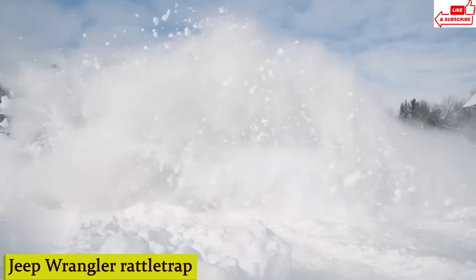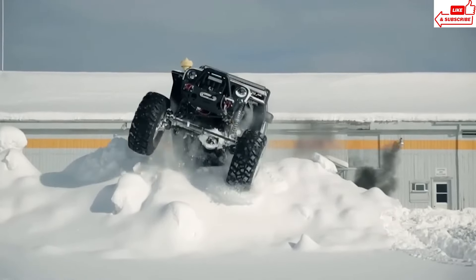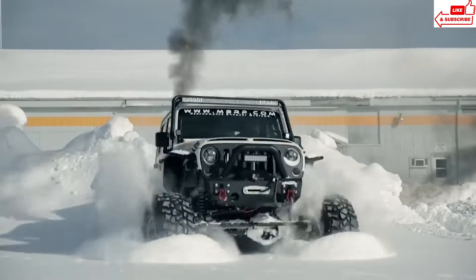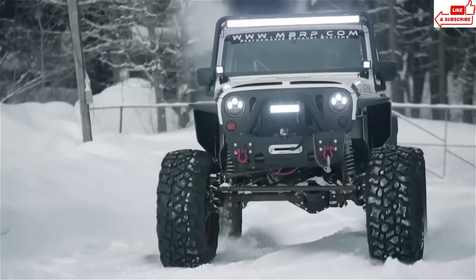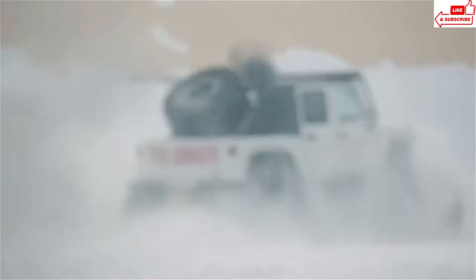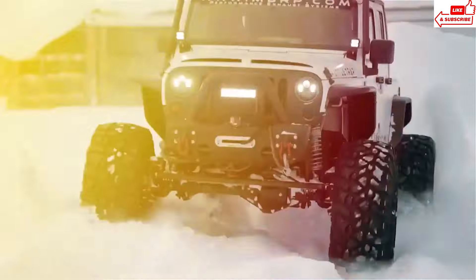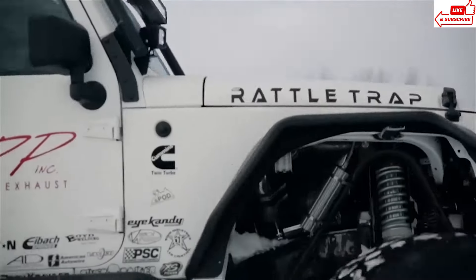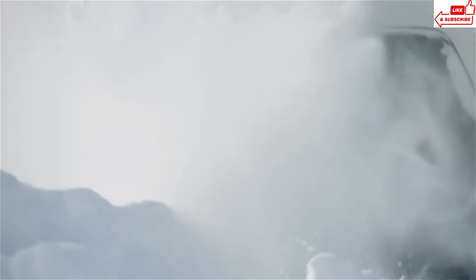Number 15: Jeep Wrangler Rattletrap. When you first lay eyes on the Wrangler Rattletrap, you might think it's seen better days. But trust me, there's beauty in the beast. This bad boy may have a few rattles and dings, but that's just a testament to its hardcore off-road pedigree. Whether you're crawling over rocks or blasting through mud pits, the Wrangler Rattletrap handles it all like a champ. Its beefed-up suspension and gnarly tires make easy work of even the toughest trails, and the interior is packed with plush seats and a killer sound system.